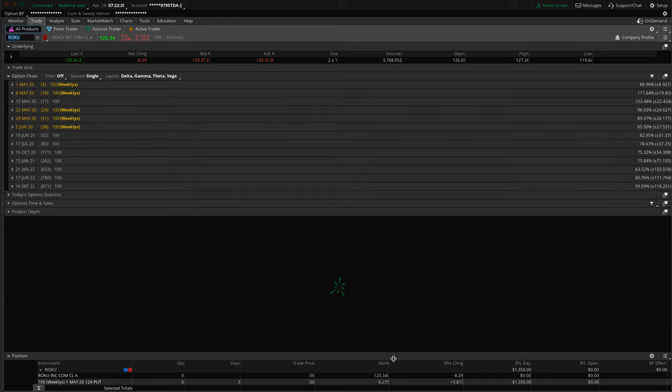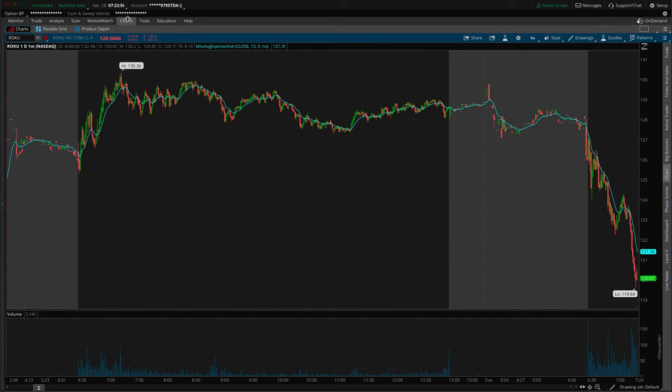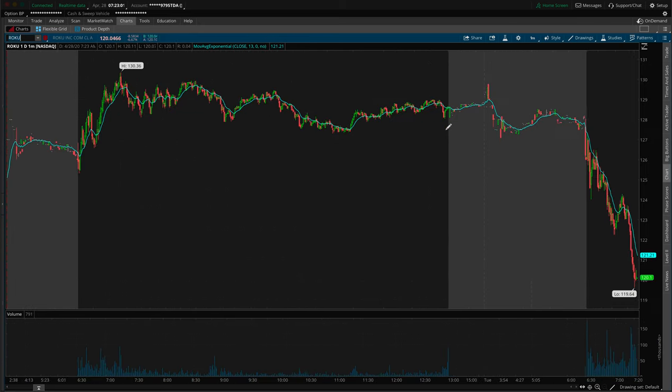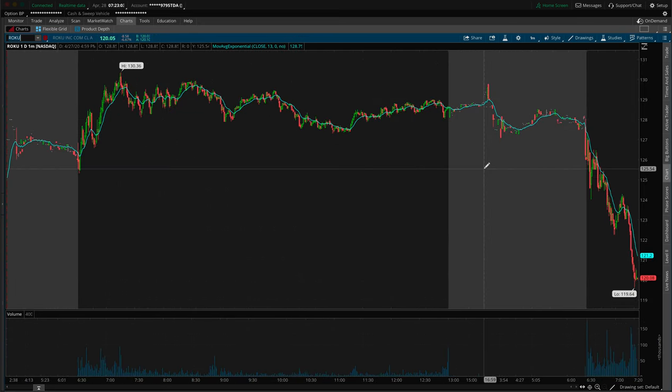That $1,350 profit obviously would have been a lot more now. We were in at $3.50 — imagine if we sold at $6.30 right now. I'm bad at math, but I think that's $2.80 per contract. So $2.80 times 15 — that would have been $4,200. Kind of funny since that's close to the $420 level we were watching on Netflix.